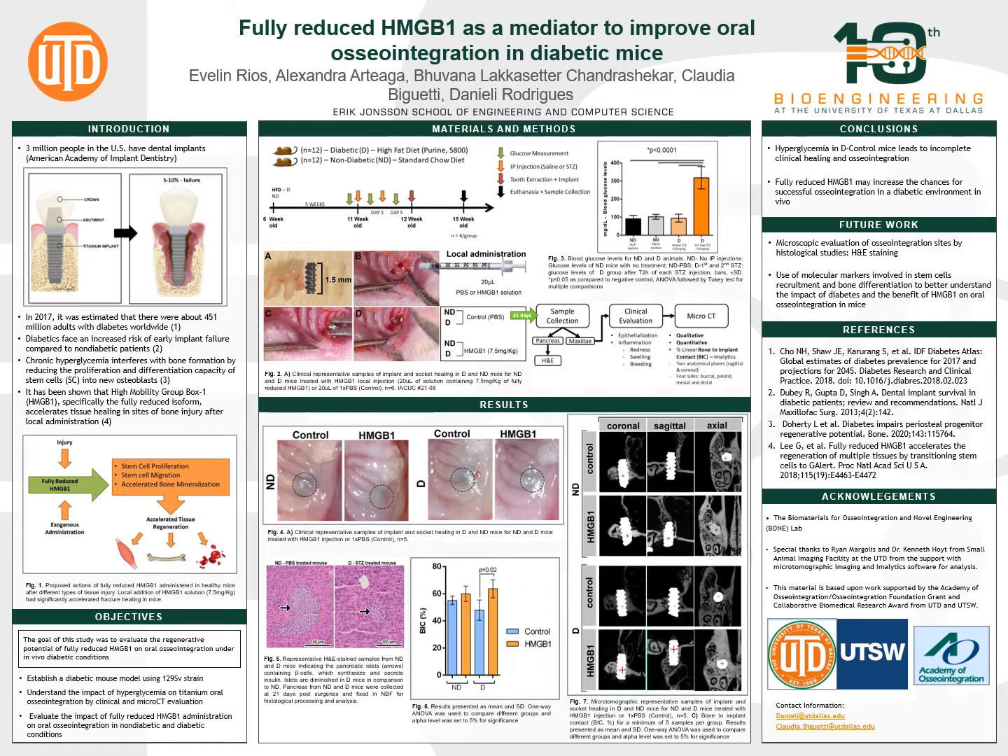Considering osseointegration, figure four shows that the non-diabetic mice, either the control or HMGB1, present complete mucosa healing and no signs of inflammation. On the other hand, diabetic control mice presented decreased healing. Interestingly, suitable healing was observed in diabetic mice treated with HMGB1. Finally, in figure six, the percentage of bone-to-implant contact shows a significant decrease in diabetic control compared to the diabetic HMGB1 group. We can also confirm these findings in the qualitative micro CT images in figure seven.